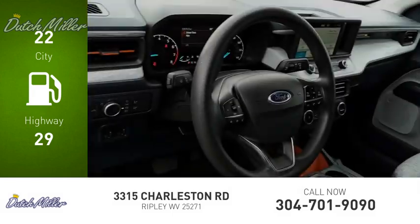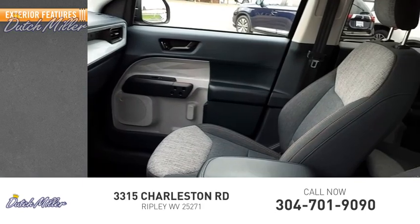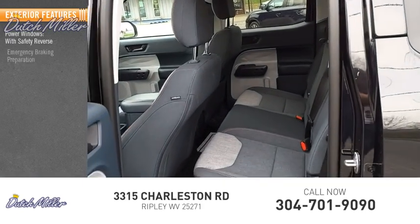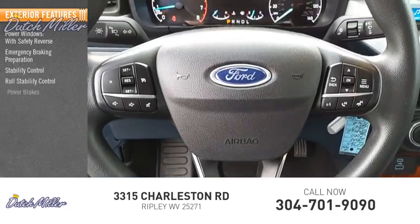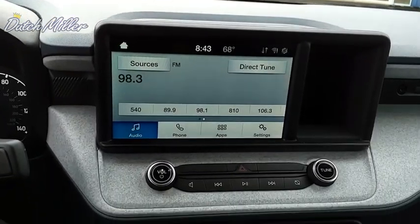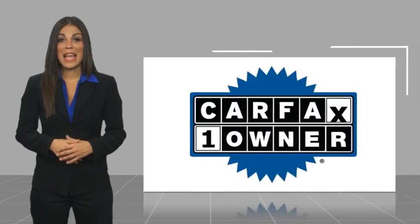This vehicle has less than 15,000 miles. Here are some of this vehicle's great options: power windows with safety reverse, emergency braking preparation, stability control, roll stability control, power brakes, braking assist, and traction control.